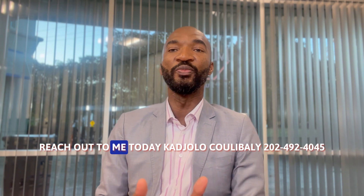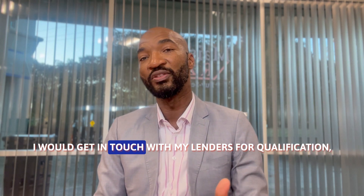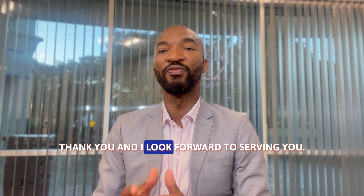Reach out to me today at 202-492-4045. I will get you in touch with my lenders for qualification, but more importantly, we will go together and explore your options. Thank you, and I look forward to serving you.